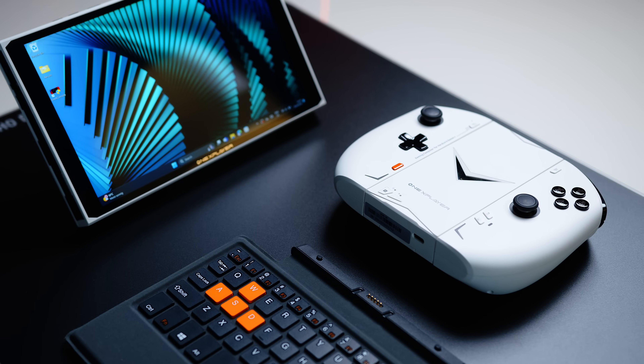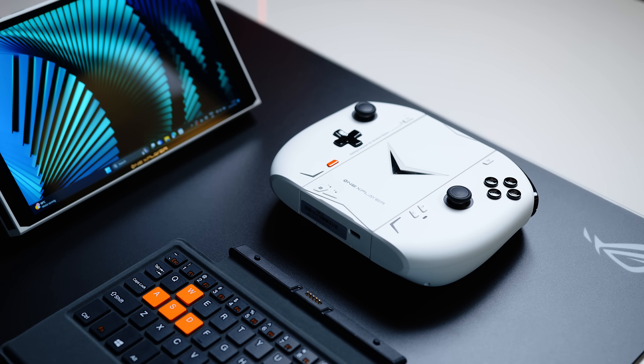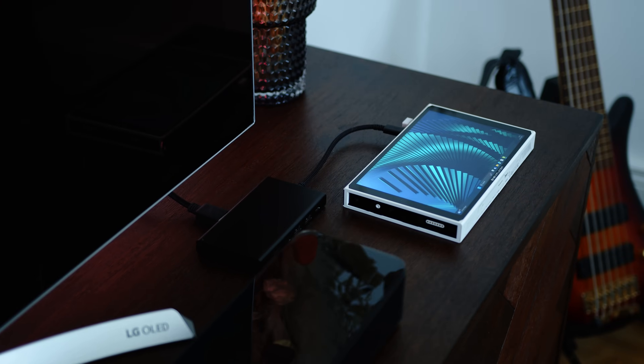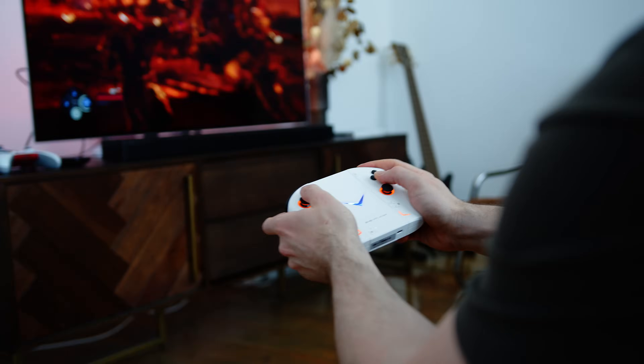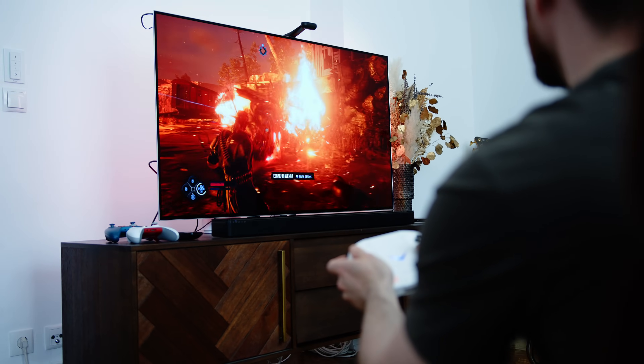That said, the mechanism for releasing the controllers works much better than on the Legion. And with the included connector, you have a very functional, if very large, controller at your disposal in just a few seconds. It comes with its own USB dongle, and I tried it with the tablet portion connected to my TV while playing games via GeForce Now on my 4K TV, which actually makes for a stellar gaming experience if you have the necessary internet connection.